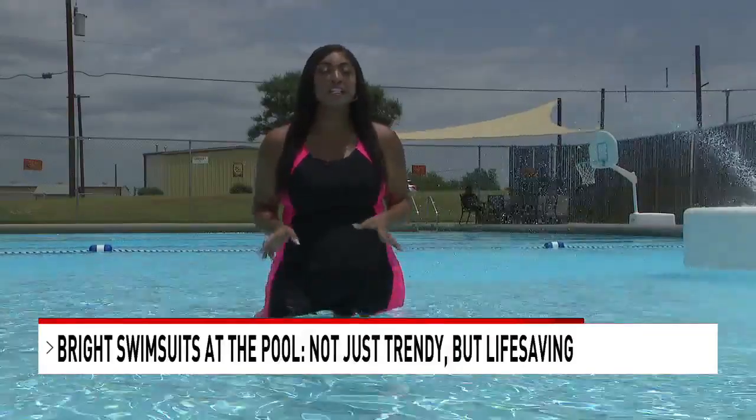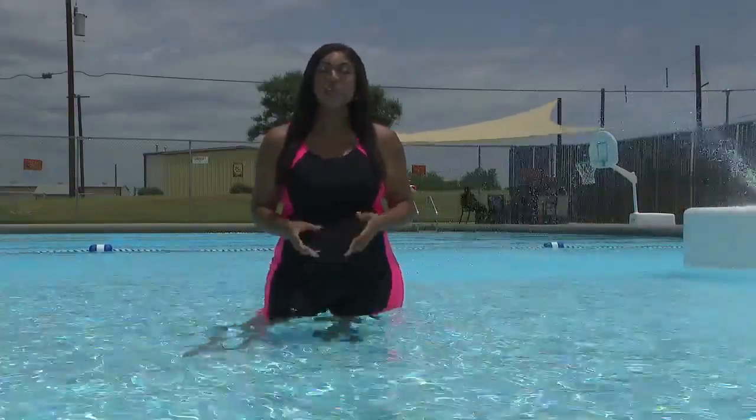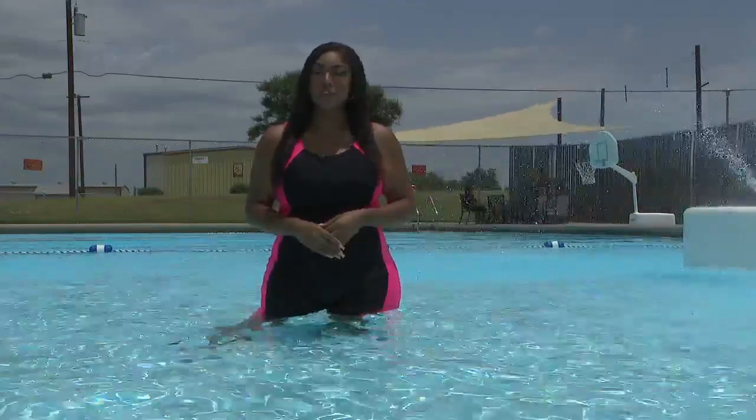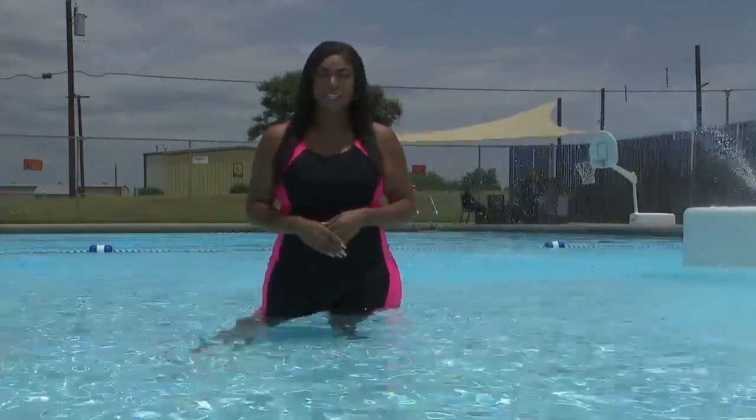Hopple says drowning can occur in as little as 30 seconds, and the best way to protect your kids is to be alert at all times. In Sweetwater, I'm Karina Hollingsworth, KTX News.